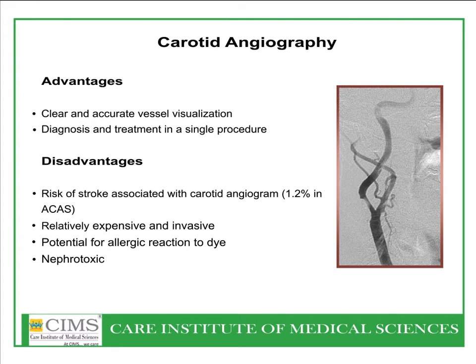Conventional carotid angiography is still one of the gold standard tests for clear and accurate visualization. It can be done through femoral artery or radial artery approaches. There is a theoretical risk of stroke during carotid angiography reportedly in the 1% range; in reality, with newer catheters and better techniques, it is less than 0.5%. The cost in India for carotid angiography, MR angiography, and CT angiography is similar and identical; however, there is use of dye.